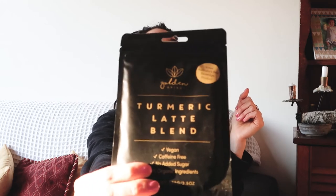Turmeric latte blend — I'm into it. It's vegan, caffeine free, no added sugar, 100% organic ingredients. Voted Australia's best beverage product. This is from Golden Grind. I've never tried this in my life and I'm very excited. I love turmeric latte blends.